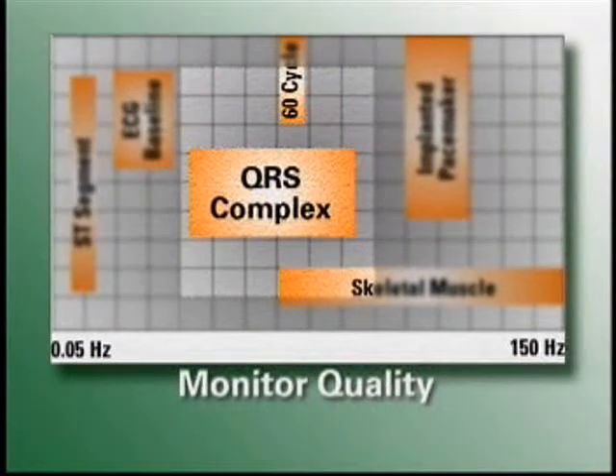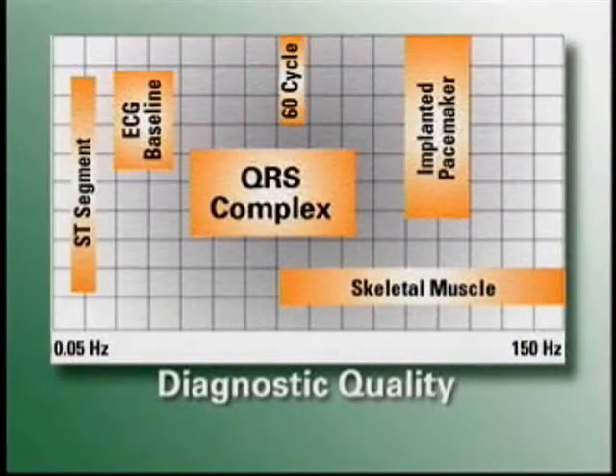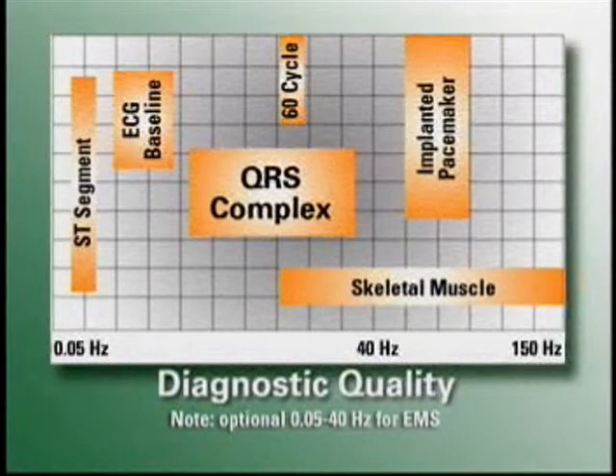Time out — that's the textbook version of frequency response. Here's the real world version. The difference between 3-lead monitoring and 12-lead monitoring is not the number of wires coming out of the machine; the difference is frequency response. In monitor quality, the machine is not attempting to reproduce the full spectrum of cardiac electrical activity — it's just focusing in on the center portion to see the QRS complex for rate and rhythm. In the process, it filters out some artifact, which makes the ECG clearer. However, you cannot do this for ST segment analysis, because in monitor quality you can't see the ST segment properly. That's why the 12-lead has to be done in diagnostic quality. In diagnostic quality, the machine can see the full spectrum of cardiac electrical activity — not only the QRS complex but the ST segment as well. All 12-leads must be done in diagnostic quality.